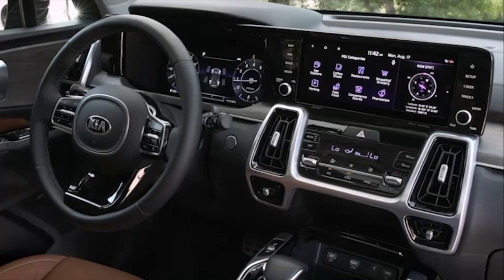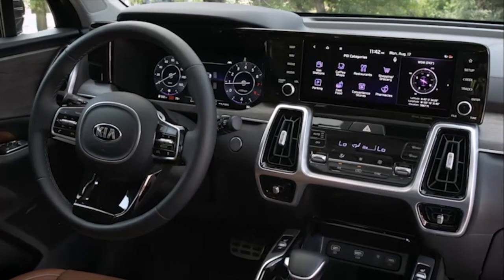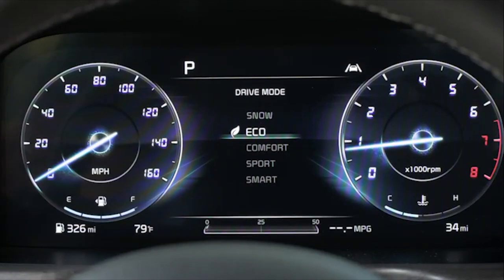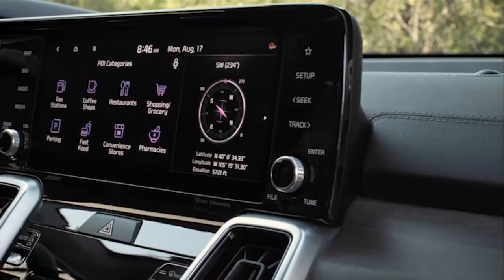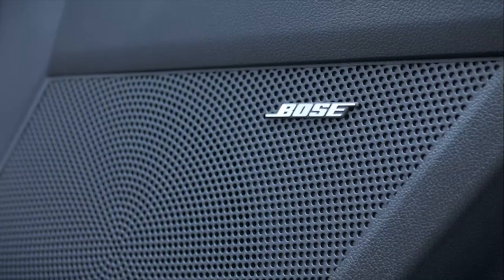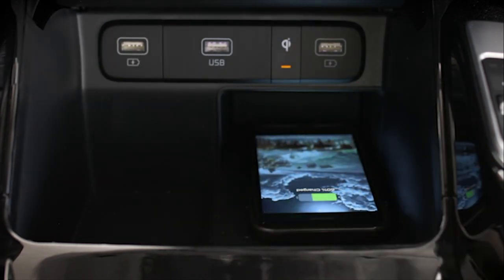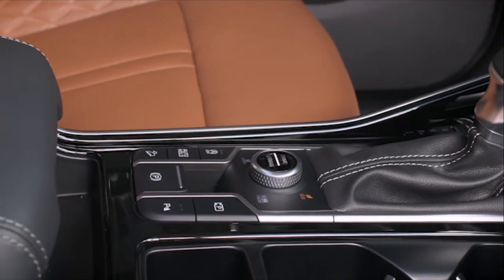Moving to the interior, the Sorento continues the Kia trend by jamming the cabin full of new tech. There's an available 12.3-inch digital instrument cluster that pairs with the optional 10.3-inch touchscreen. Loaded models also come with the Bose 12-speaker sound system and a surround-view camera monitor. Even the base model comes with family-desired features like eight USB ports for device charging and a host of standard safety features like automatic braking.